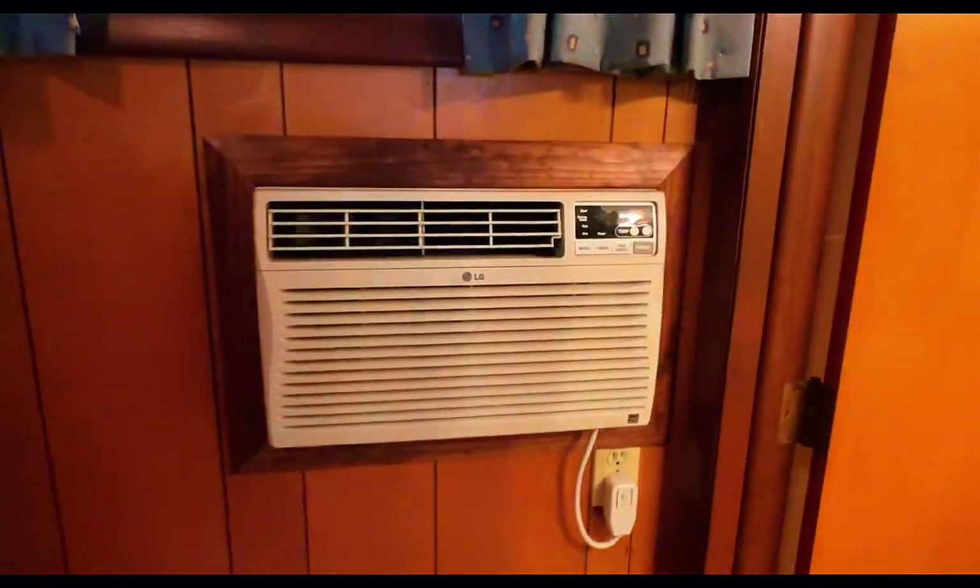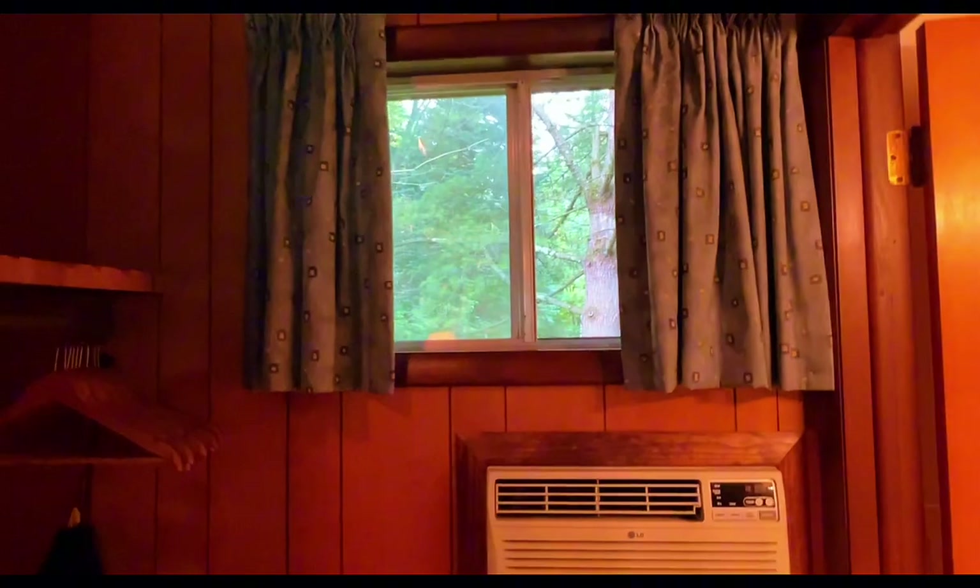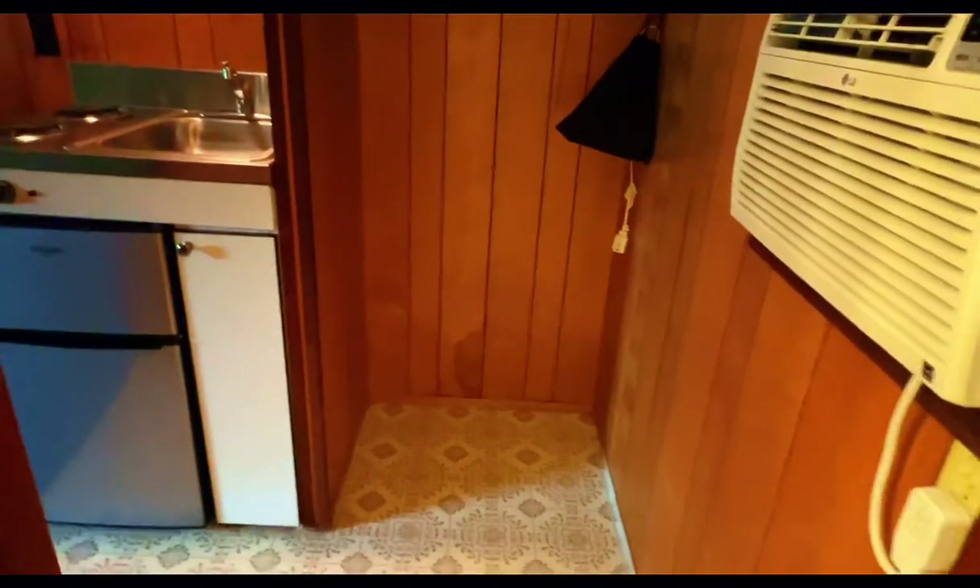And we have an air conditioner. And we have the window, and this is your closet. This is going to be where we put our stuff and hang some things.